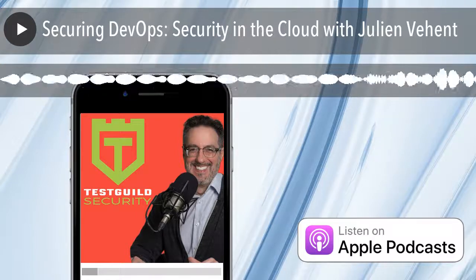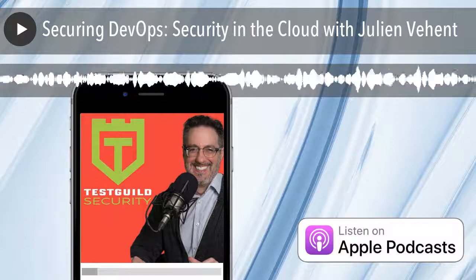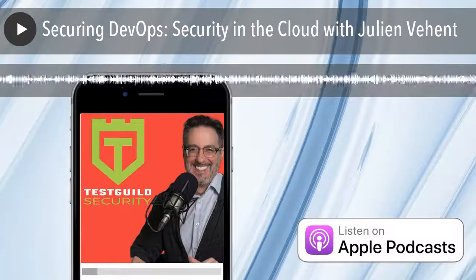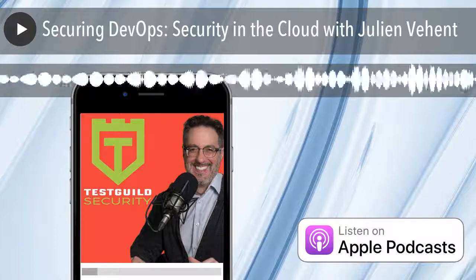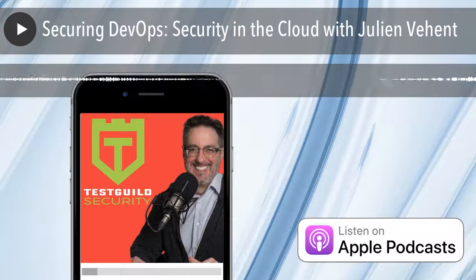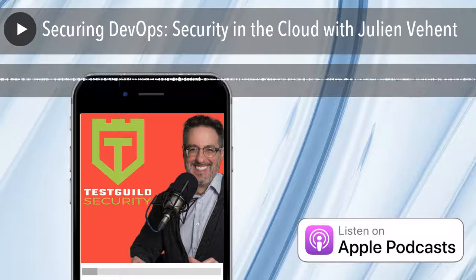I think it's the only way we're ever going to have secure products and services. When you build a house, you don't call your security engineers at the end to add reliability and safety — it's part of the design. It's the same with software. From the very beginning, you have to consider how it can be misused, what impact it could have if attacked, and bake those controls directly into the software, service, and infrastructure. Organizations that resist attacks are the ones taking security seriously and integrating security considerations as part of their software design.